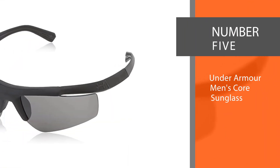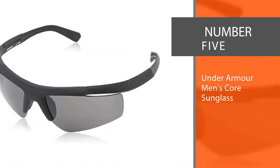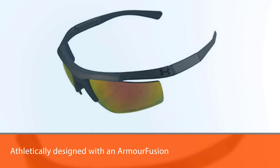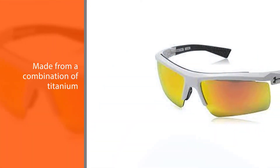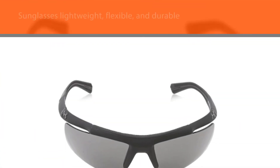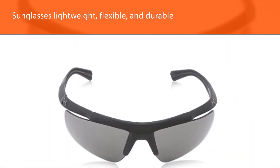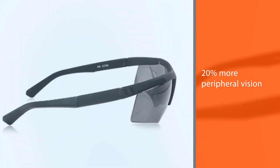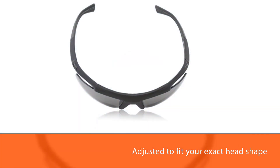Number 5: Under Armour Men's Core Sunglass. These Under Armour Core 2.0 sunglasses for men are athletically designed with an Armour Fusion frame and ArmourSight lenses. The Armour Fusion frame is made from a combination of titanium and brylamid to make the sunglasses lightweight, flexible, and durable. ArmourSight lenses are patented to give users 20% more peripheral vision with 10 times more strength than other polycarbonate lenses. The sunglasses can be adjusted to fit your exact head shape through the adjustable temples and nose pad. They also include airflow technology to allow ventilation while wearing them.